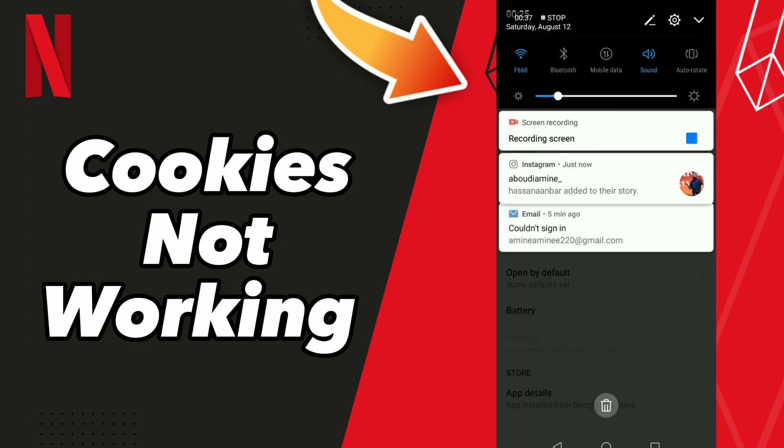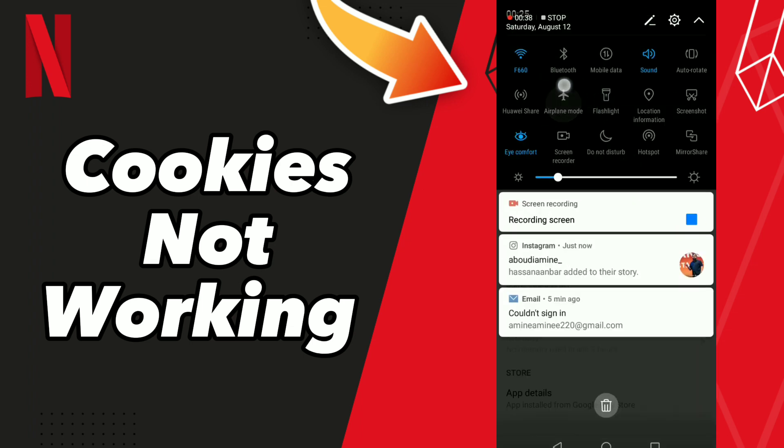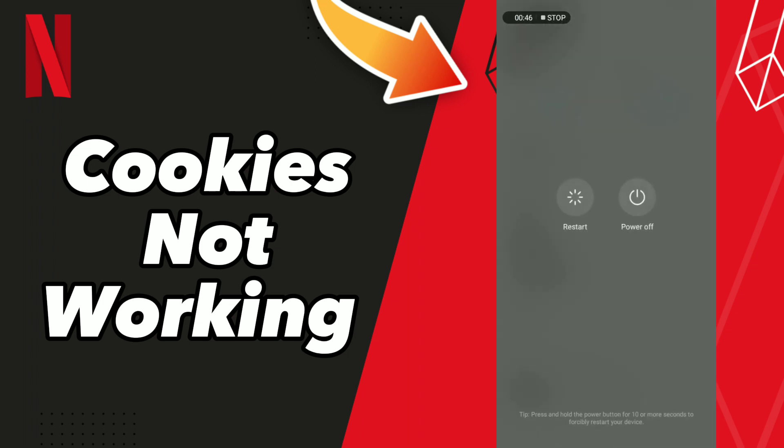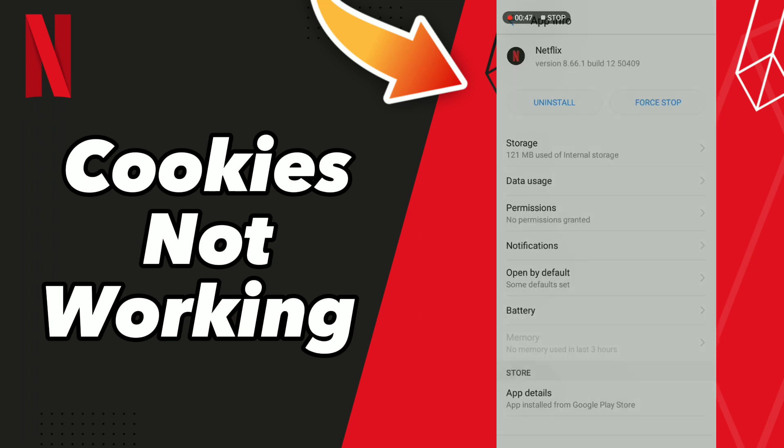After these steps, turn on Airplane Mode and then turn off Airplane Mode, or you can restart your phone.